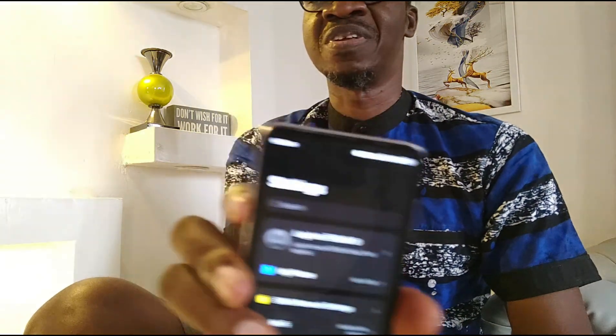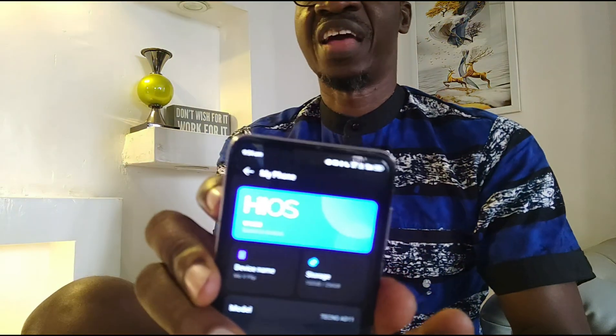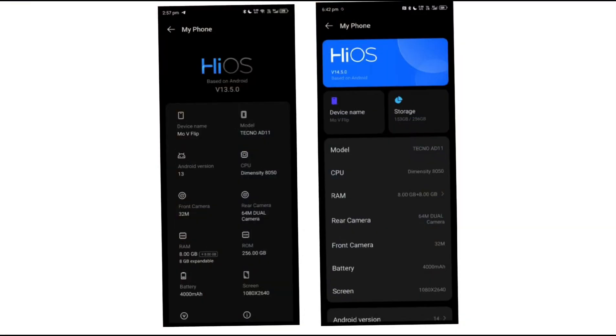If you dive into the settings, the home screen of the settings menu — nothing has changed. It's the same old stuff. If you look at the My Phone page, then you begin to see what is different. But who cares what is different about the My Phone page? We don't live in here, we don't use this.